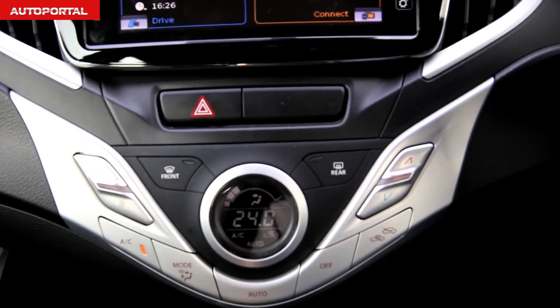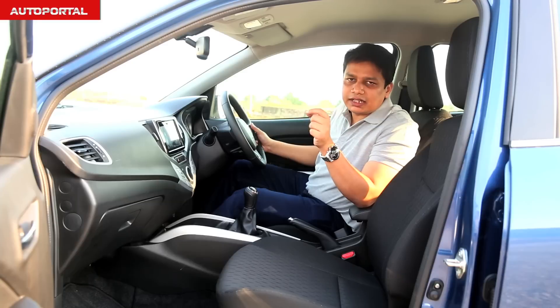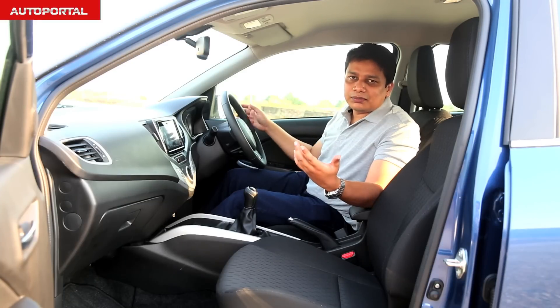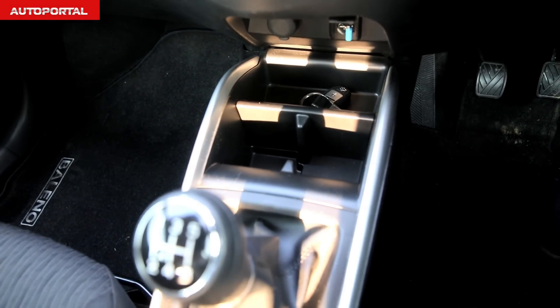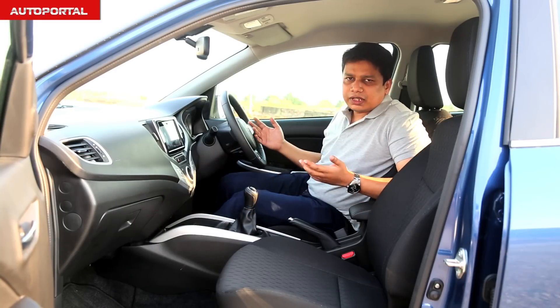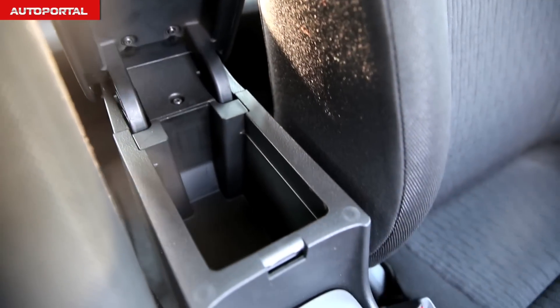Overall in terms of quality, this car is at par with most of its rivals — at par with the Hyundai Elite i20, which is of course its main rival. It's also a pretty practical place to be in. You get two cup holders, a small tray where you can keep your phone and wallet right up ahead, and also a small box where you can keep tic-tacs or small chewing gums.